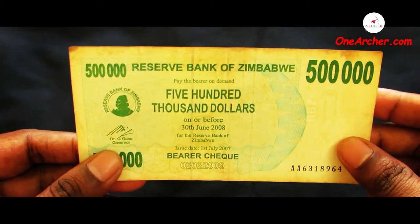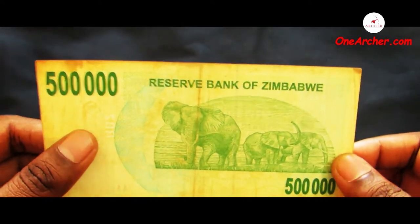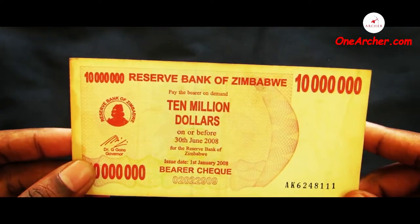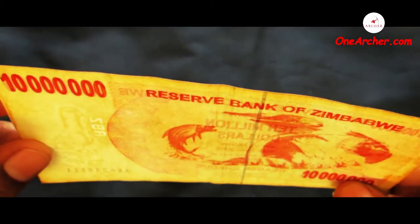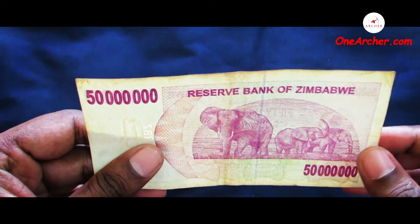The next is a 10 million dollar of Zimbabwe — on the reverse is the Great Zimbabwe ruins. And a 50 million dollar of Zimbabwe — on the reverse are elephants. That's all about this unboxing video. Thank you for watching.